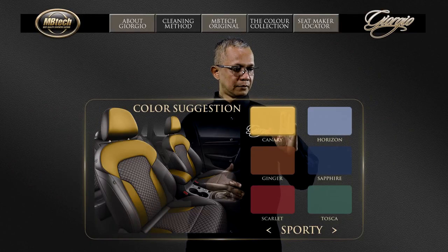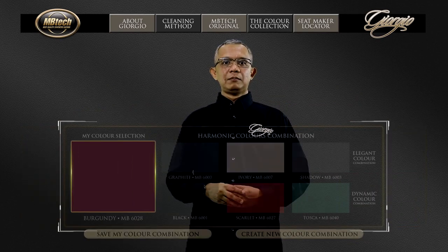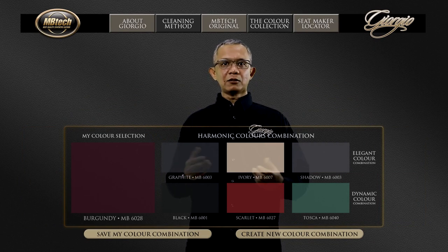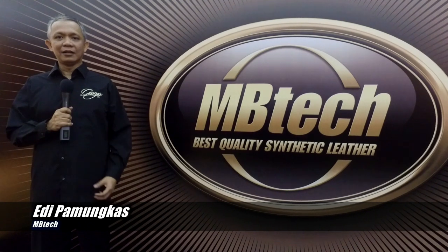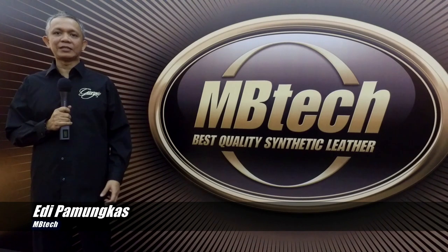Menariknya di produk baru MBTECH Giorgio ini ada 40 warna yang benar-benar baru, sehingga konsumen bisa dengan mudah untuk memadupadankan interiornya dengan aplikasi 40 warna dari MBTECH Giorgio.